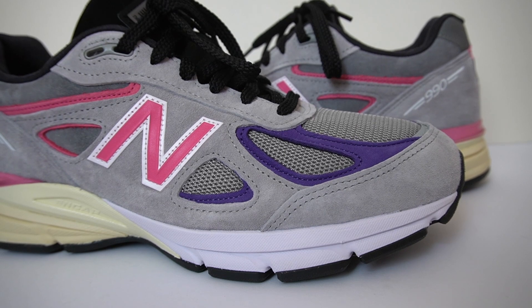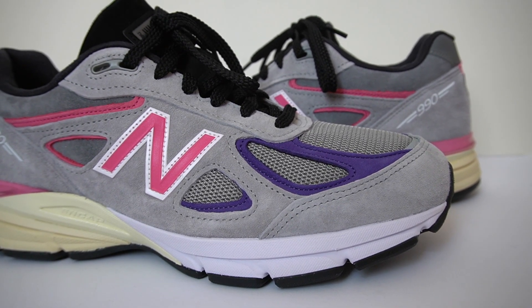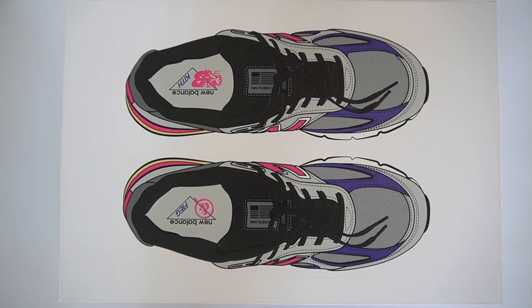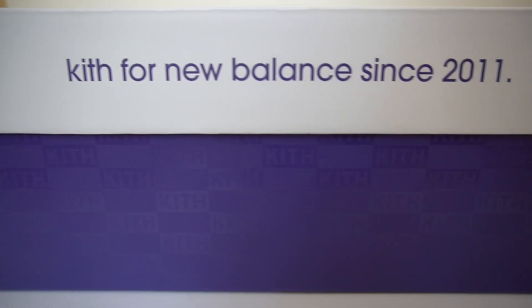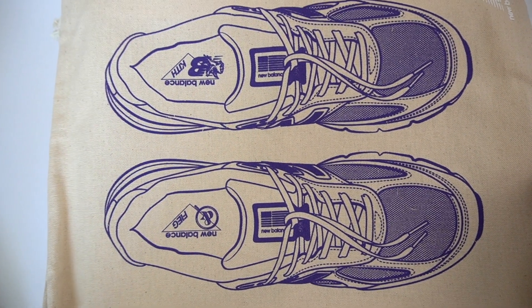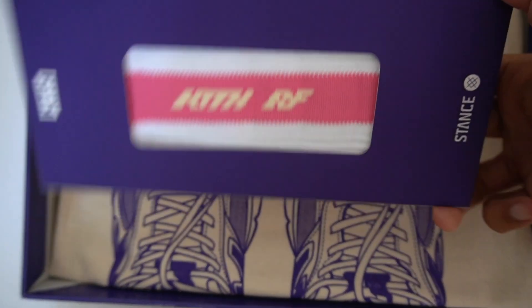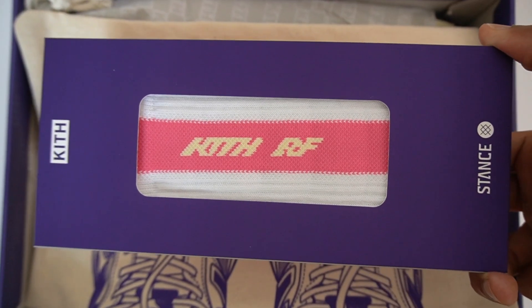I already liked the shoe quite a lot as soon as I saw the colorway, but once you receive it in hand these are just incredibly impressive. Let's start with the box — check out all the details. We've got the overhead picture of the shoe on top and Kith branding all along the sides. Opening up the box I was surprised to find not only a really nice dust bag but also this really cool commemorative Kith x Stance socks done in the same colorway to match the shoe.